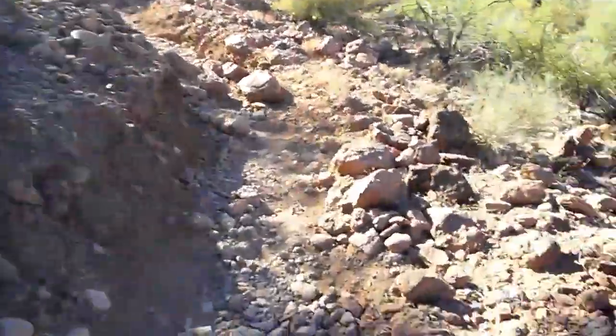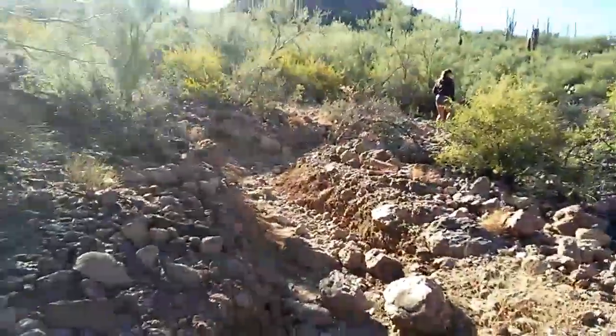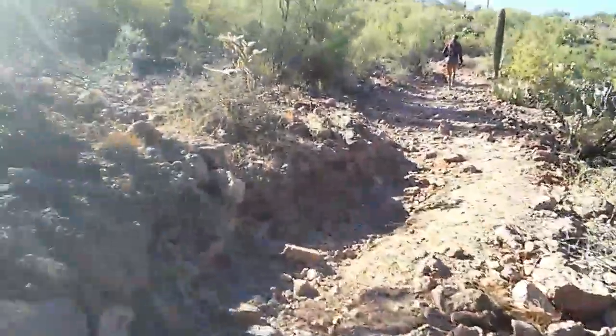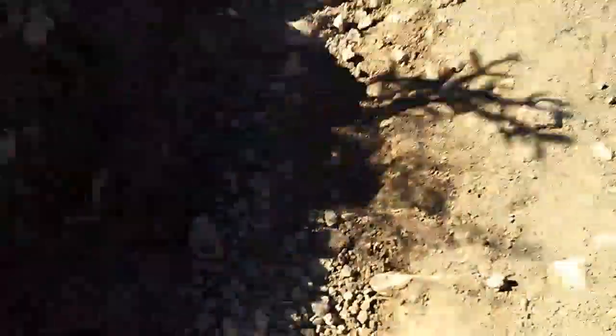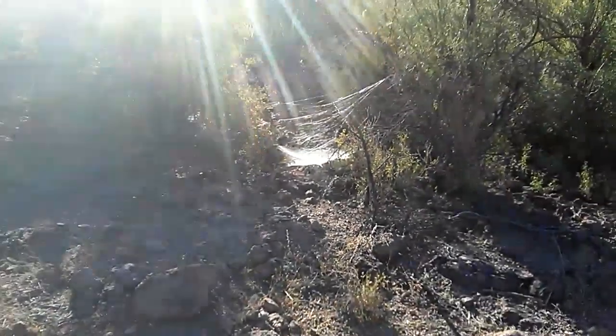Alright, so everything just got a lot narrower. This isn't a trail anymore — this is a narrow wash. It turns into a trail again. Look at that massive cobweb. Dang.